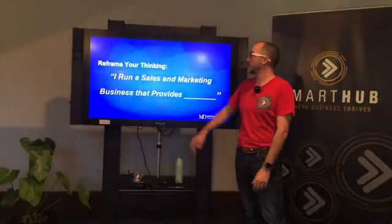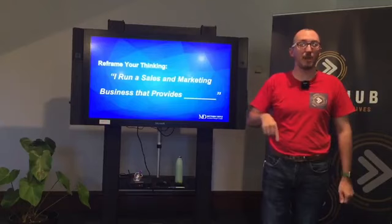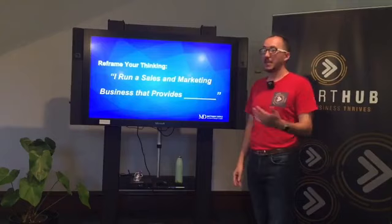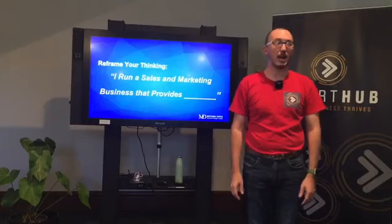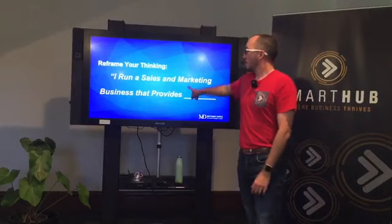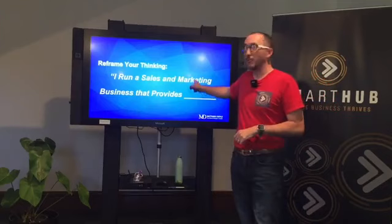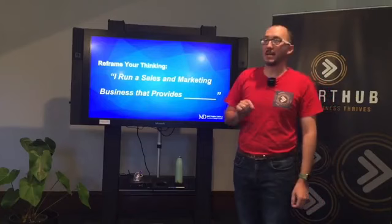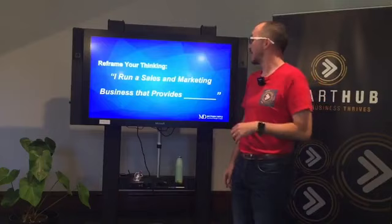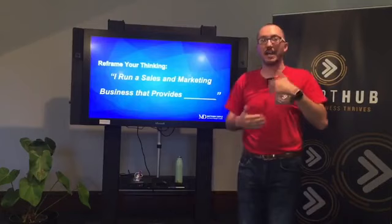This comes from a business coach named Wes Hone and was revolutionary for me at the time. Instead of thinking 'I run a diabetes management platform company,' reframe it: I run a sales and marketing business that provides an all-in-one diabetes management solution. If I go around the room and ask what business you run, reframe every answer with 'I run a sales and marketing business that provides...' whatever your service is. That puts sales and marketing at the very core of what you do each and every day. If sales and marketing is integral to how you lead the business, you're much more likely to achieve the goal of getting those first or next 100 customers.